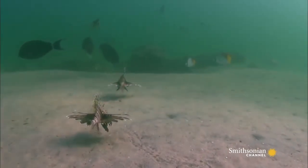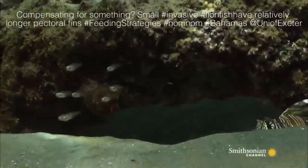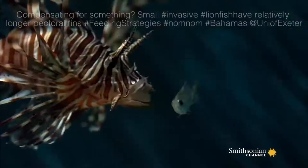Although we should remove lionfish with the greatest ecological impact, we must not ignore small lionfish before they start reproducing, because they are also voracious predators.